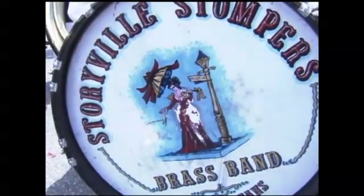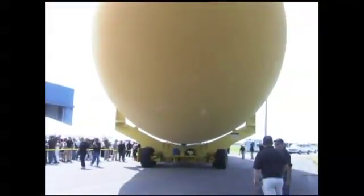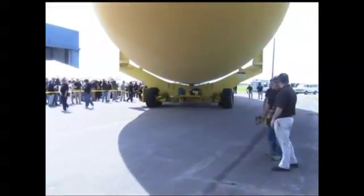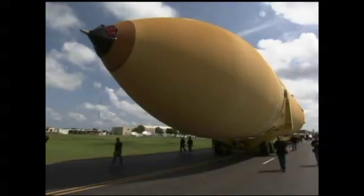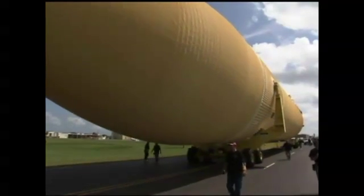Cheered on by hundreds of handkerchief-waving employees to the strains of a traditional New Orleans brass band, the last external fuel tank scheduled to fly on a space shuttle mission was rolled away from the Michoud Assembly Facility in New Orleans in preparation for its 900-mile sea journey to the Kennedy Space Center in Florida.